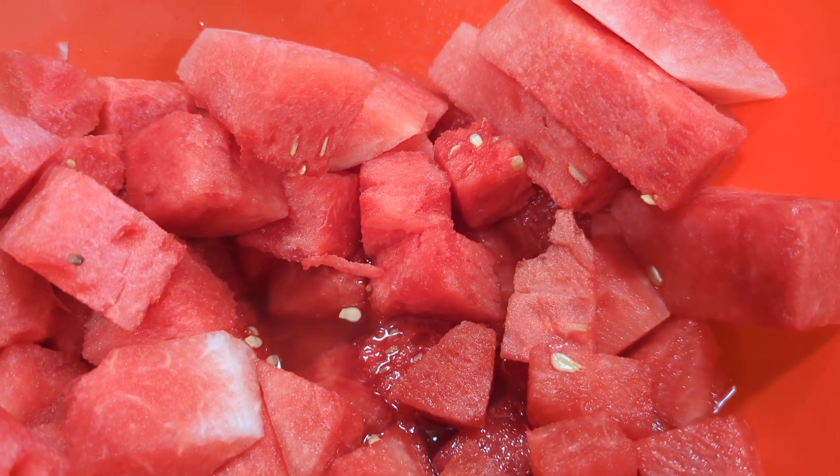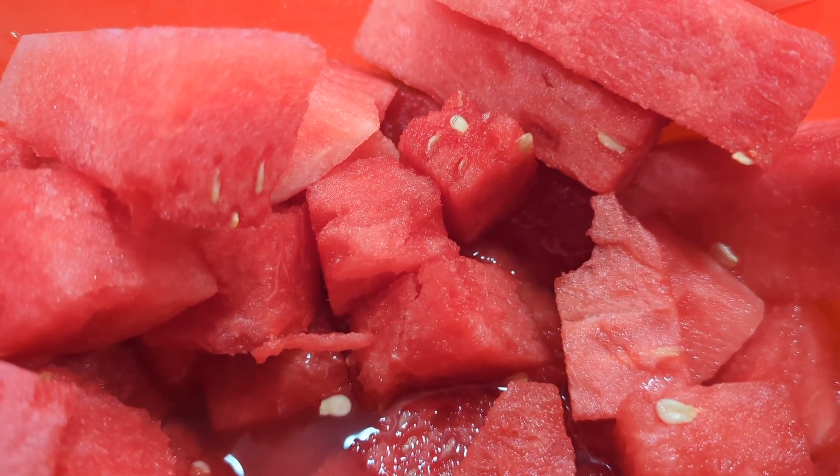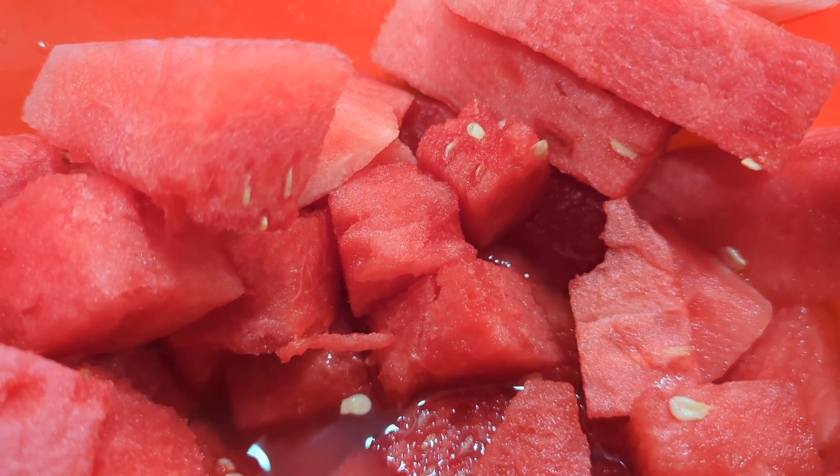By seedless, what they mean is they've bred these to a point where these little seeds never actually fully develop. And you can chew them up and eat them — you probably won't even really feel them in your mouth.